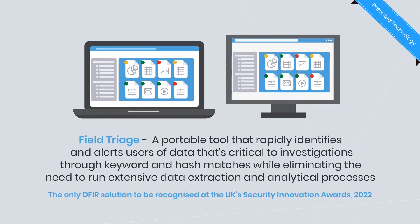Field Triage is a portable tool that rapidly identifies and alerts users of data that's critical to investigations through keyword and hash matches, while eliminating the need to run extensive data extraction and analytical processes.